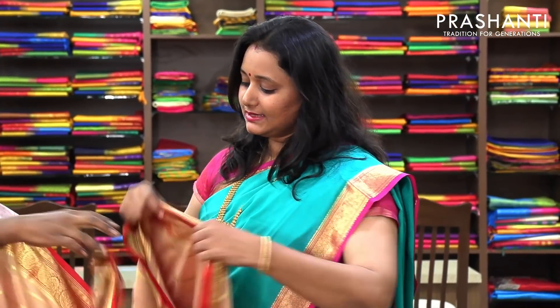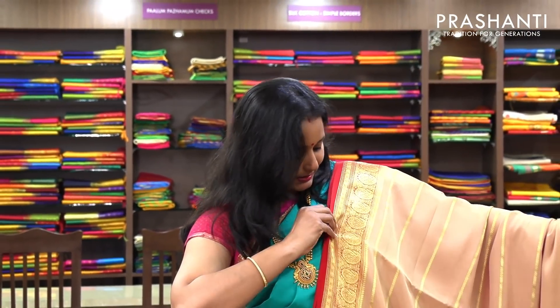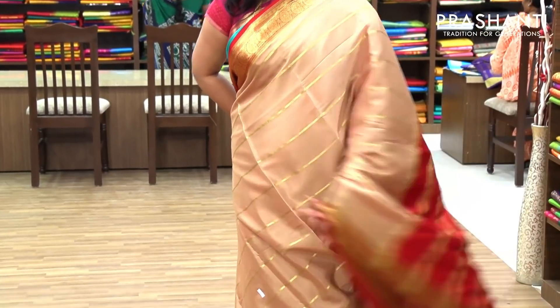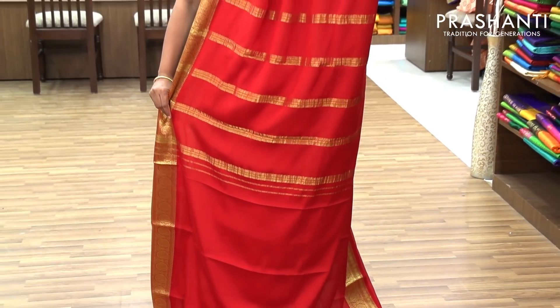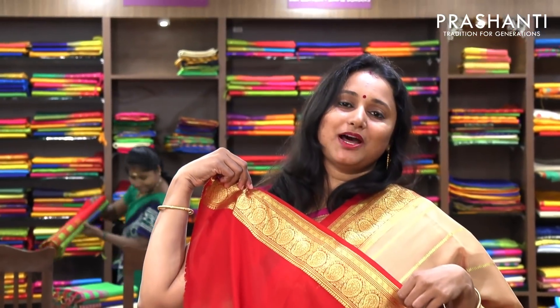The next one is beige with red — the same atti vare style. A very pretty and subtle color, with a contrast red pallu and a red blouse. And a contrast blouse in red.